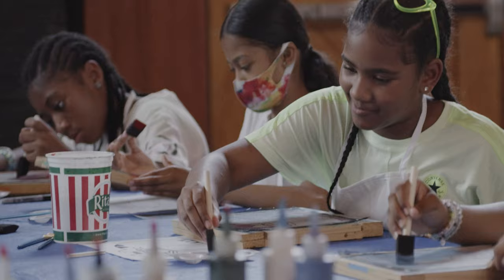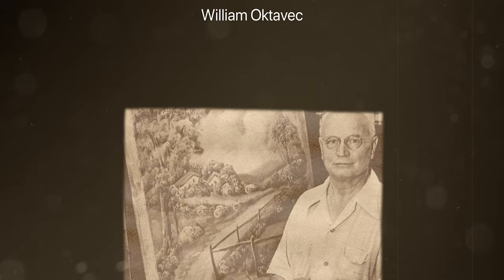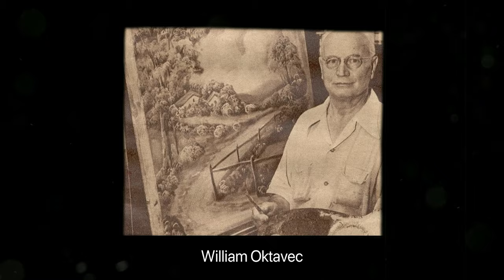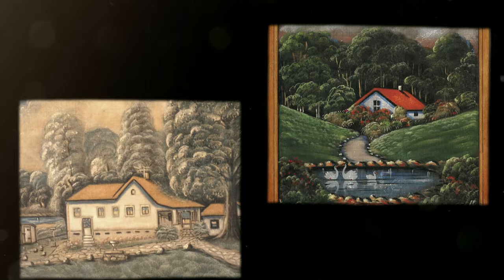The thing that makes screen painting so special is its historical content. Back in 1913, there was this Czechoslovakian-born gentleman. His name is William Octavec. He decided to open up a grocery store, and he's looking at the screen door entrance of his business, thinking: I've never seen anybody do this before, but I think I'm going to paint it on the front door screen entrance of my business. Voilà!